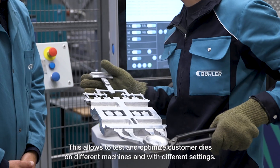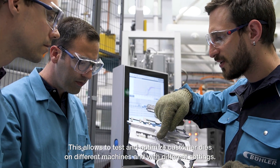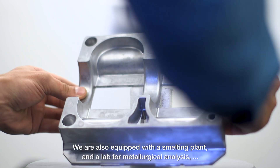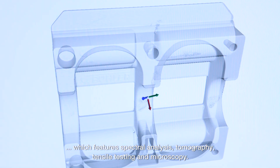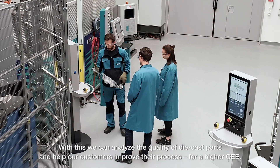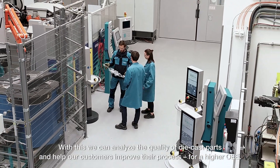This allows us to test and optimize customer dies on different machines and with different settings. We are also equipped with a smelting plant and a lab for metallurgical analysis, which features spectral analysis, tomography, tensile testing and microscopy. With this we can analyze the quality of die cast parts and help our customers to improve their process for a higher OEE.